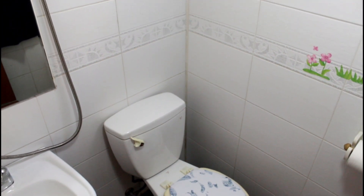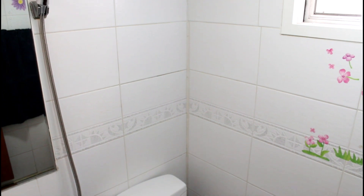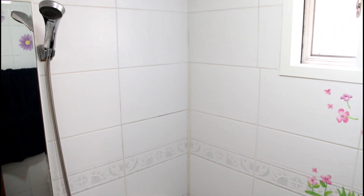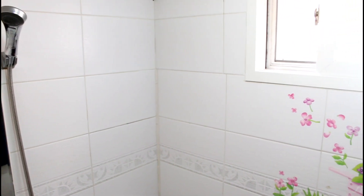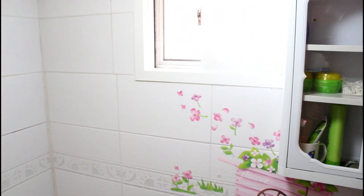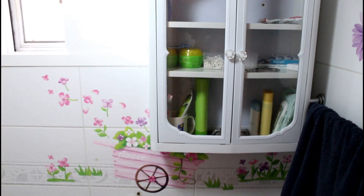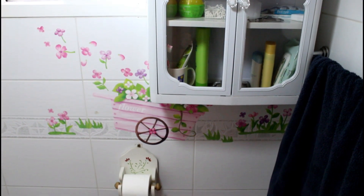My bathroom has a shower head connected to the sink faucet. Most apartments are like this unless you're lucky. Here's the medicine cabinet. It's a very flowery bathroom.